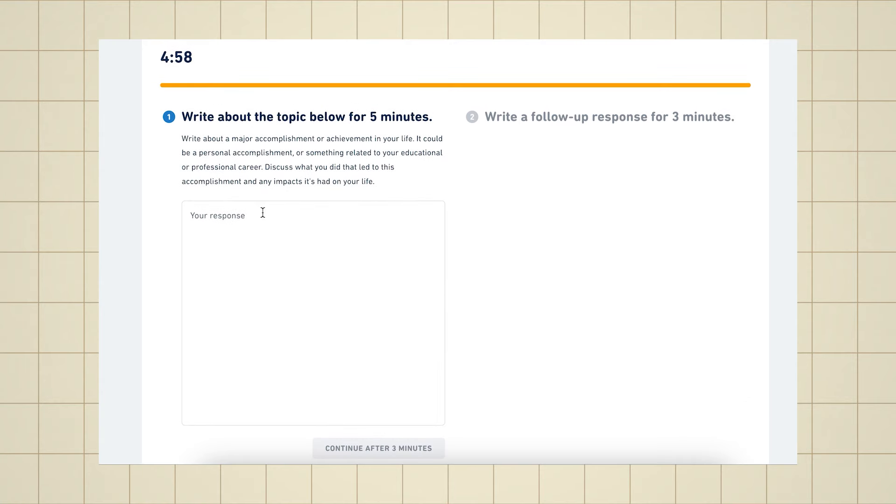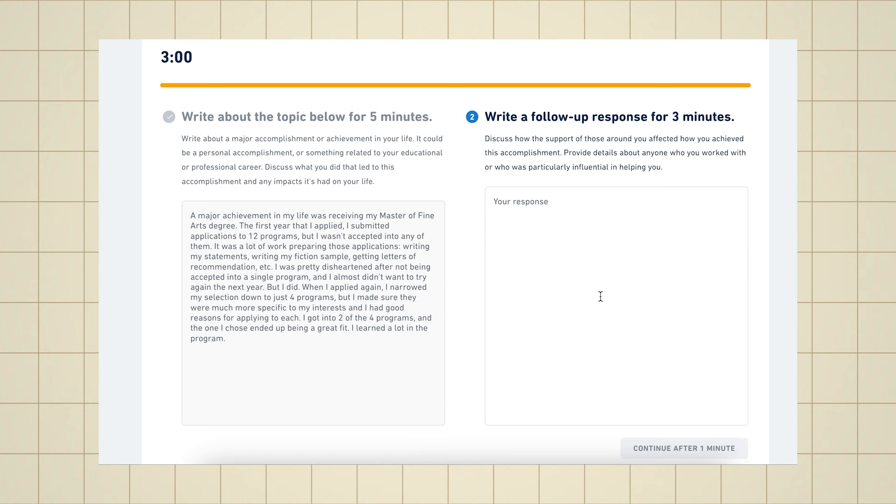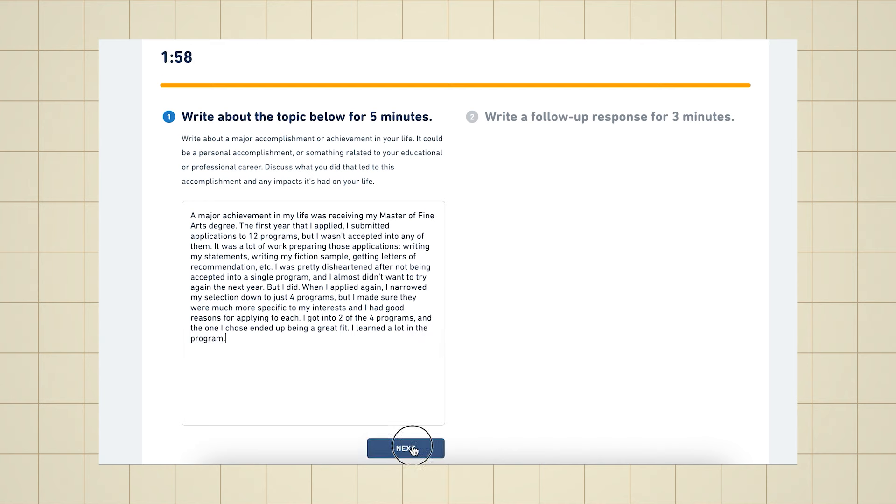First, interactive writing. This is the most exciting DET update. You'll be provided with a prompt and you're supposed to write on that prompt for five minutes. What's new is that you will then be given another prompt with the same topic and you're supposed to write for three more minutes, getting deeper into the ideas. You are allowed to look at both prompts at the same time. One tip: proofreading. You can go to any prompt in the combined timeframe. Read your answers before you submit — proofreading is a must and will enhance your score for sure.